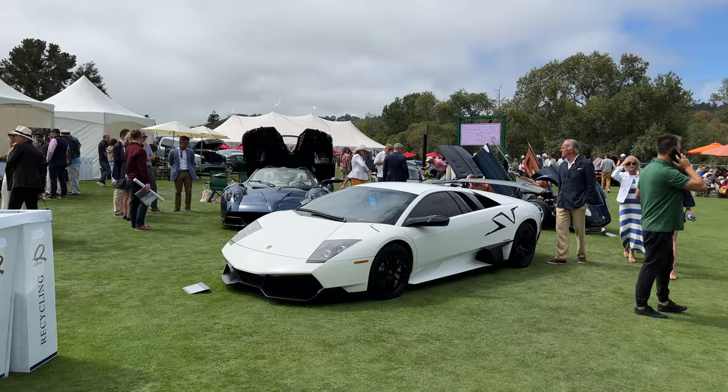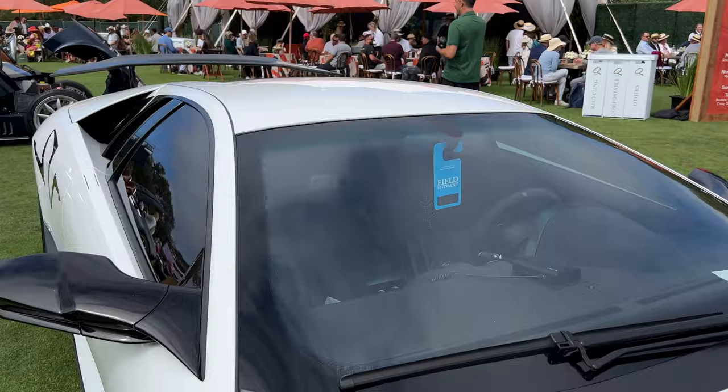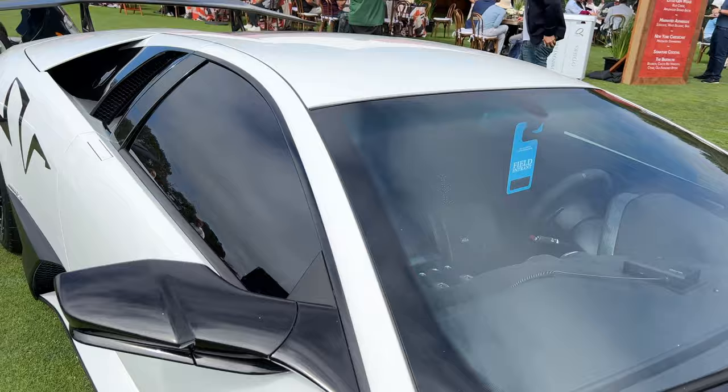White SV — I'm always skeptical about these in America because a lot of people like to put kits on, but I think this is a real one. 151 of 350 — but they actually only made 160 of these. Miura Roadster. Spyker C8 — very cool.